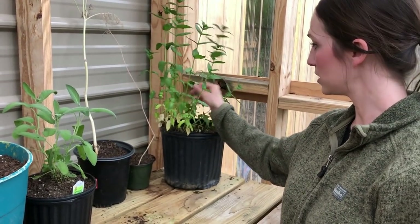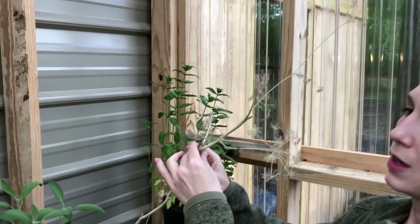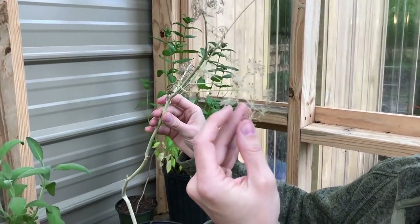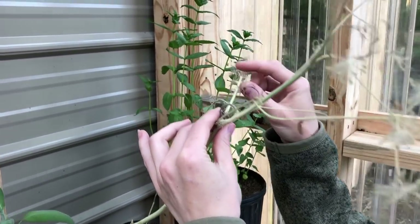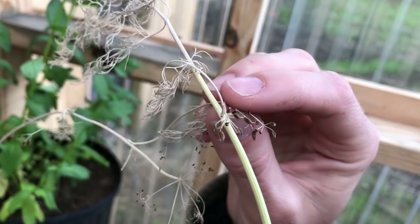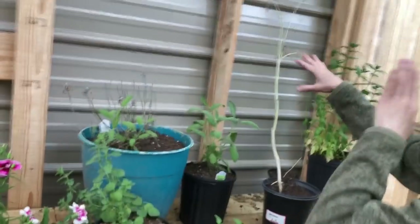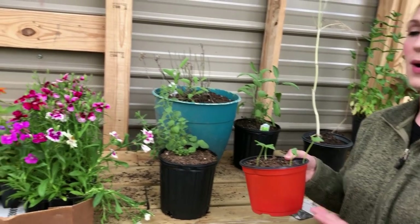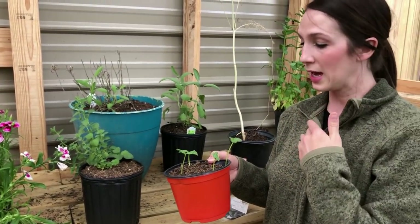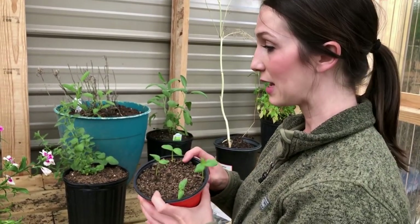I want to show you what I'm doing with this dill — it's got some little seed heads on it. These seeds right here are what I'm really looking for. Each one will give me a new dill plant. They're completely dried out so I just have to harvest them and put them in a bag. Also, here are some cucumbers that got mixed in — my girls were playing with seeds and spilled a bag, so I took those cucumbers out and put them in these pots so they can go in the garden. Can't throw seeds away!